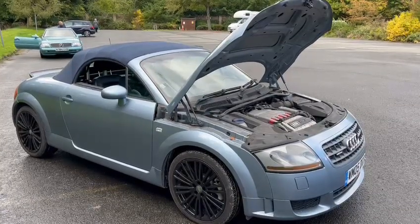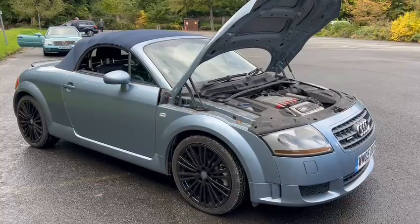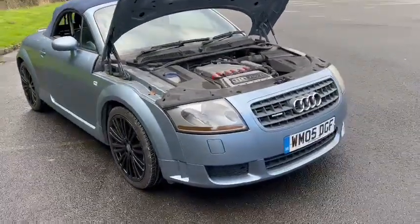Right folks, here we go — Audi TT. Just arrived for this October auction. It's down here at Thornton Dale, just a short drive from the garage round to the car park to get these photographs and this video done.